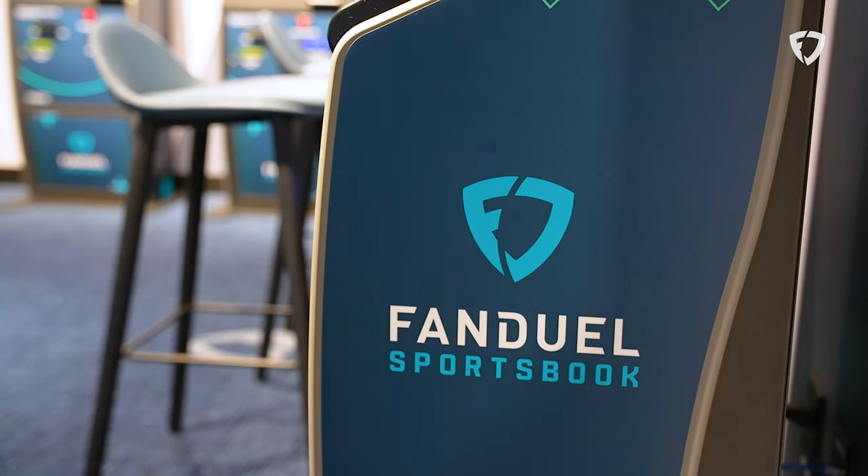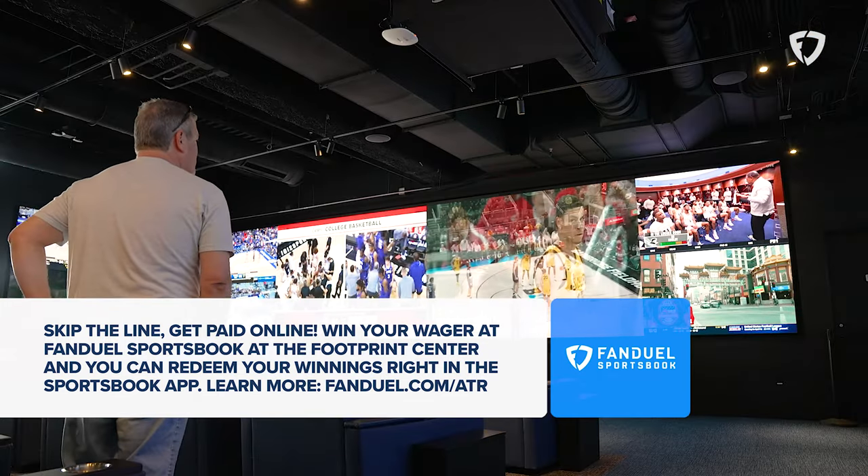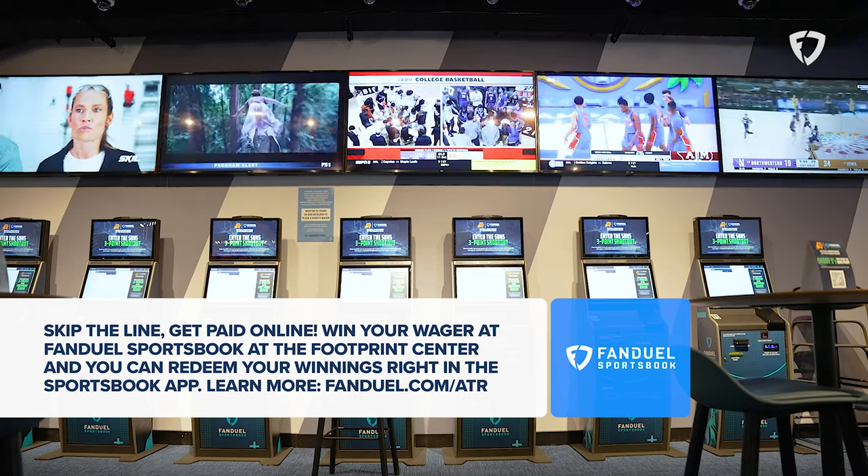It's open year round. It has five betting windows, a VIP window, and HD televisions — 40 of those to watch sports action — and then 26 self-service betting kiosks.